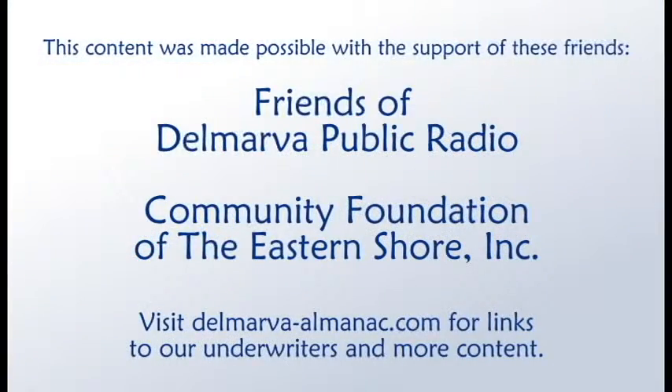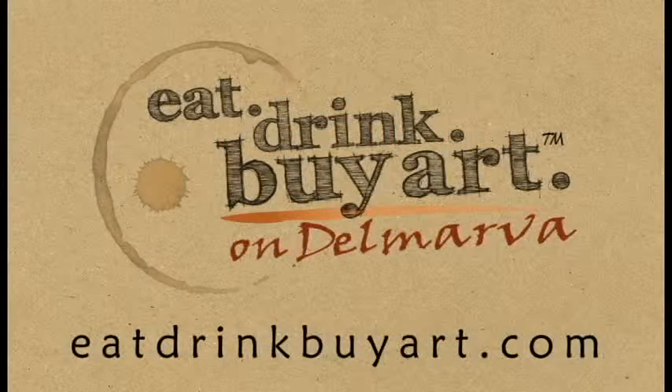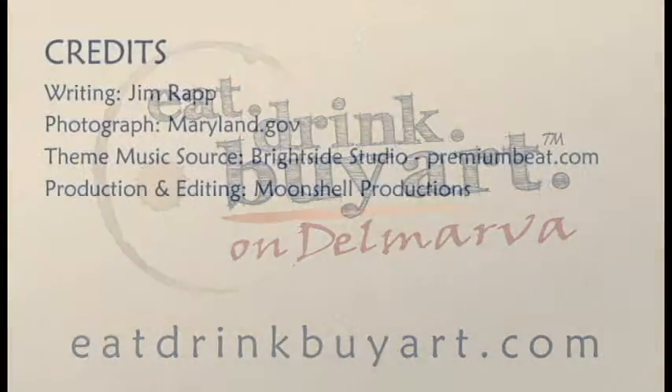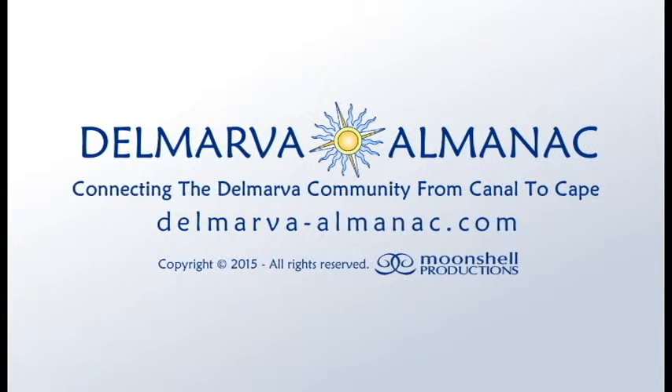That's all for this edition of the Delmarva Almanac. We'd like to thank our community partners, the Friends of Delmarva Public Radio, the Community Foundation of the Eastern Shore, and underwriters EatDrinkBuyArt.com, for their help in bringing this program to you, our audience. Our theme music was provided by Brightside Studio. This show has been a Moonshell production. Thanks for listening. Until we meet again, may the rhythms and tides of Delmarva bring you good fortune.